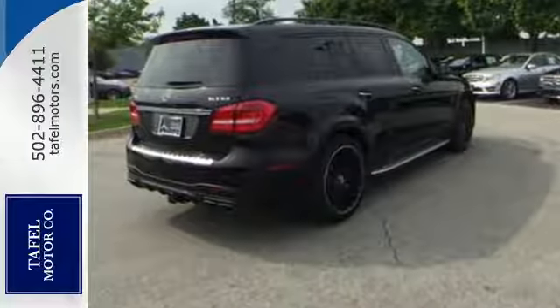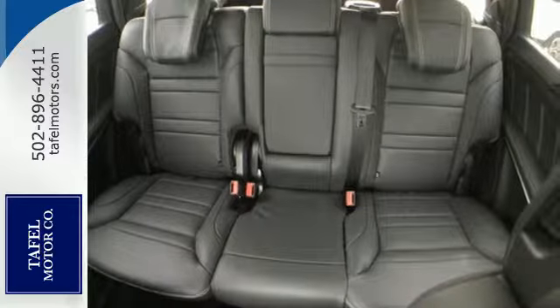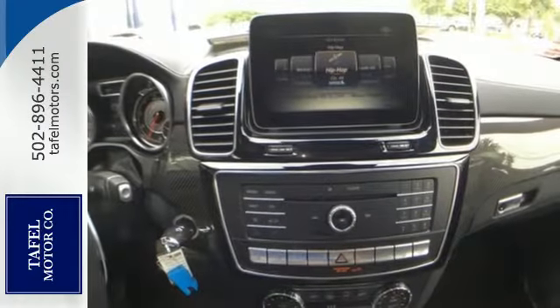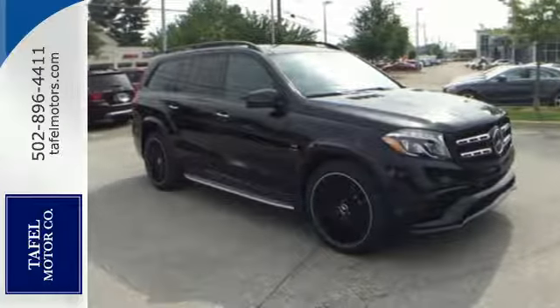The satisfaction continues with command navigation, attention assist, crosswind assist, and parking assist with parking pilot. Experience the embodiment of achievement in this AMG GLS 63 today.